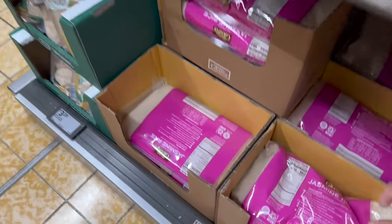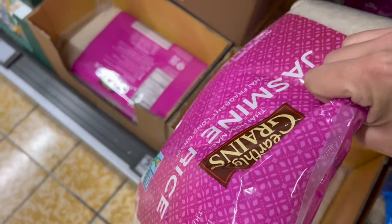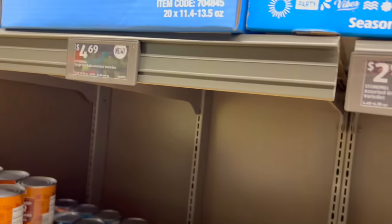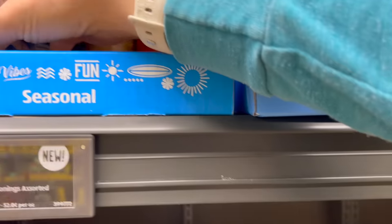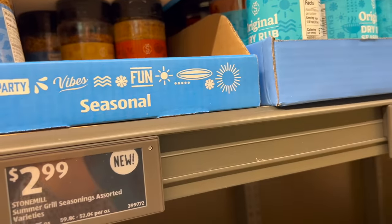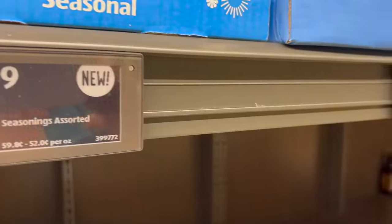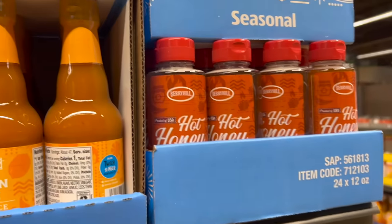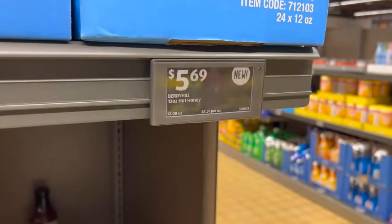I'm running low on rice, so I'm going to get that — $5.89 for my favorite five pounds of jasmine rice. I wanted to get a good burger seasoning. They have Chicago steak and this amazing burger seasoning — looks good, $2.99. They also have hot honey here: $5.69 for 12 ounces. I'm not going to get any; we have some hot honey at home but I love it.